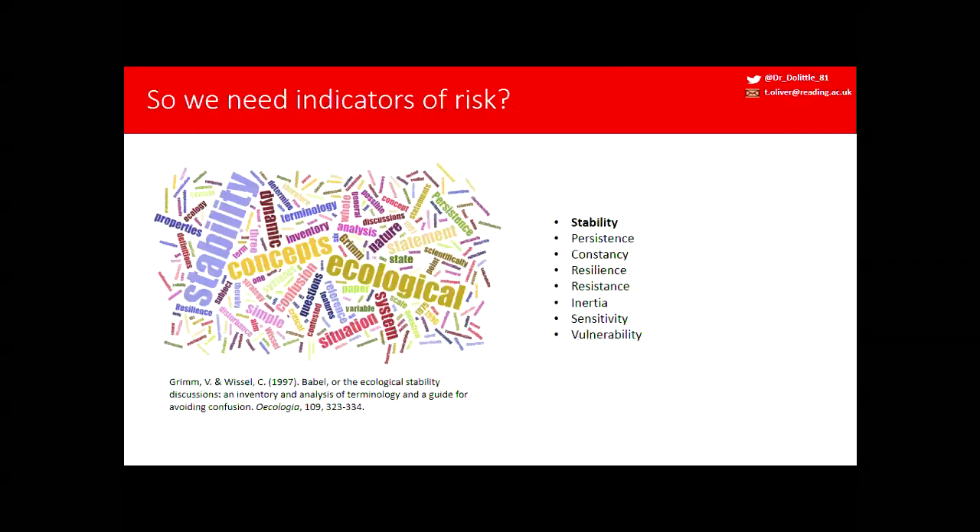Maybe we need indicators of risk. Volker himself produced a paper in 1997 identifying a whole lot of terminology around risk — stability, persistence, constancy, resilience, resistance, inertia. This word cloud of Volker's paper illustrates that he looked at stability concepts in the ecological literature and found lots of confusion in the terminology.